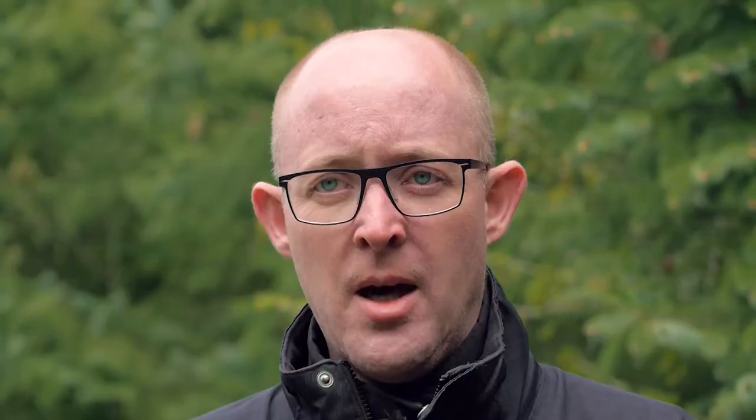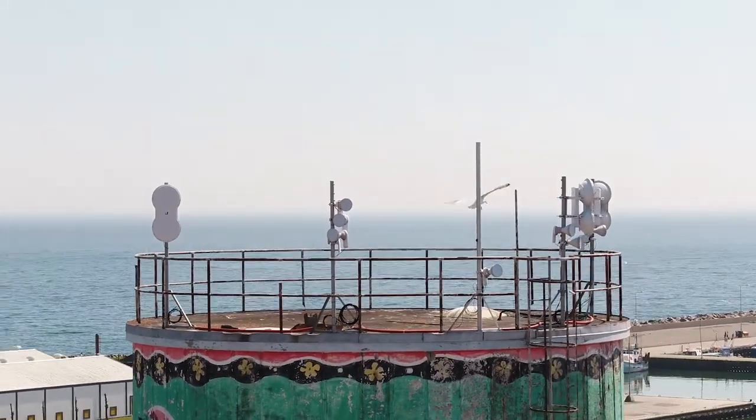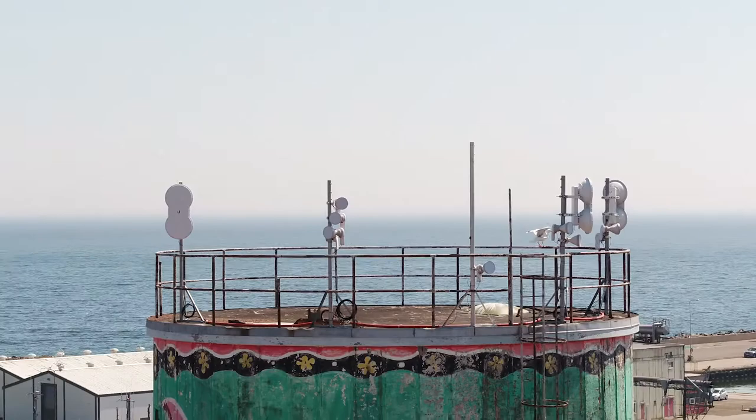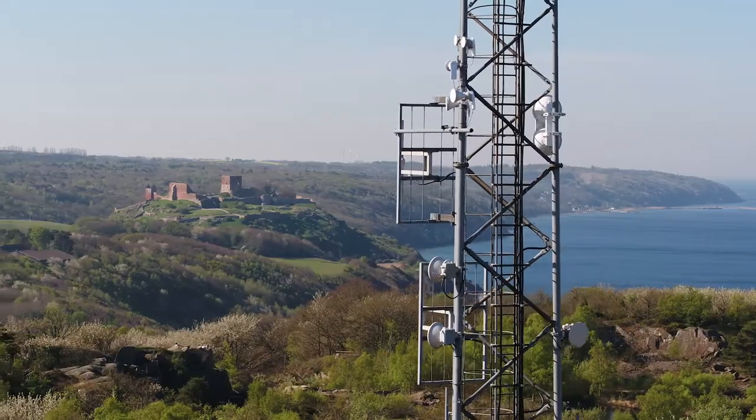I had never heard of RF Elements or seen their products before we went to a conference in Amsterdam, where we got a sales pitch about how good these small antennas were compared to large panel antennas. We decided to test them anyway and actually found that they were better than the standard panel antennas, so we went all in.